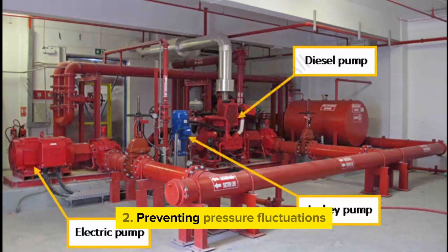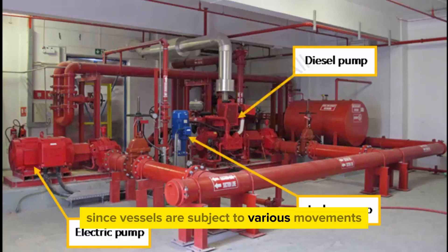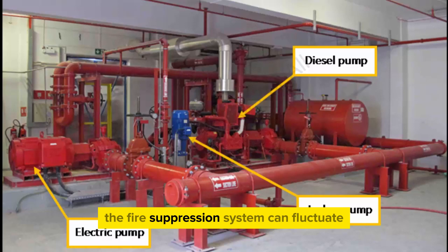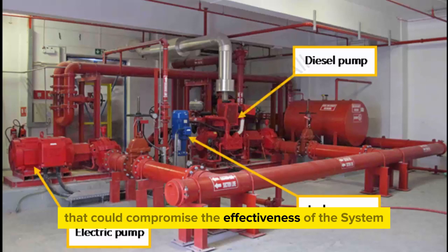Preventing pressure fluctuations: since vessels are subject to various movements such as pitching, rolling, and heaving, the water pressure within the fire suppression system can fluctuate. The jockey pump helps stabilize the pressure, preventing sudden drops or increases that could compromise the effectiveness of the system.